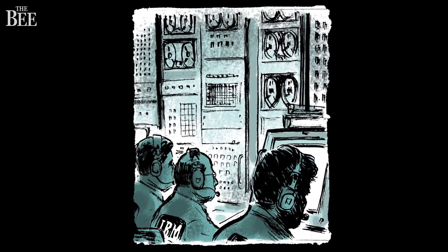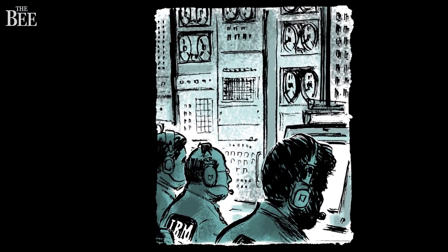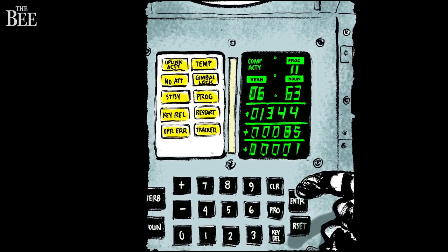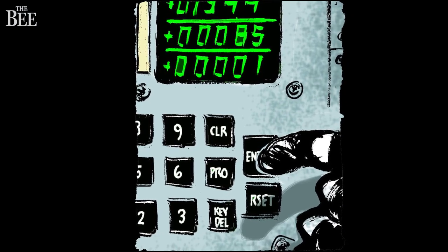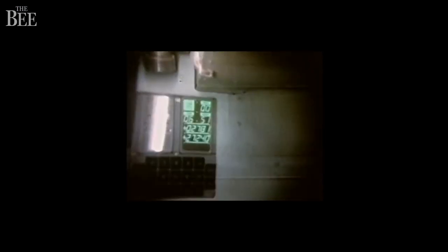In order to successfully make that promise happen, countless computers did the work at the behest of thousands of men. One of those computers was onboard the LEM. That computer was very rudimentary by today's standards. The astronaut would manually punch in noun-verb combinations resulting in codes.